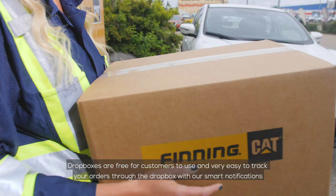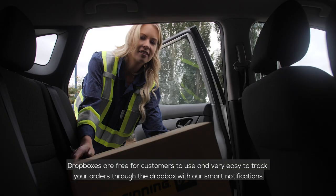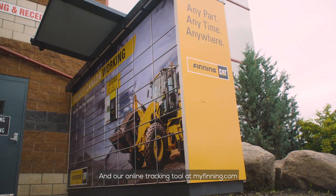Dropboxes are free for customers to use and very easy to track your orders through the Dropbox with our smart notifications and our online tracking tool at myfinning.com.